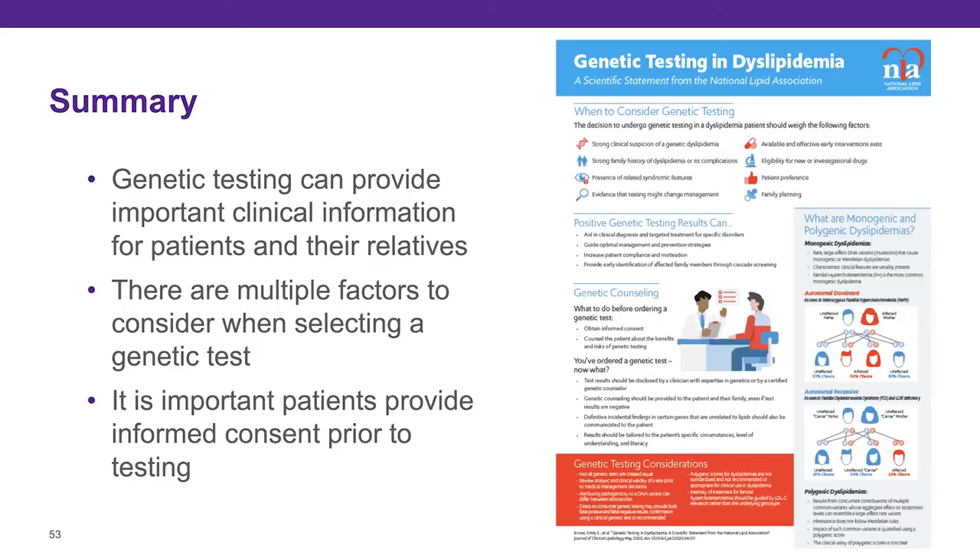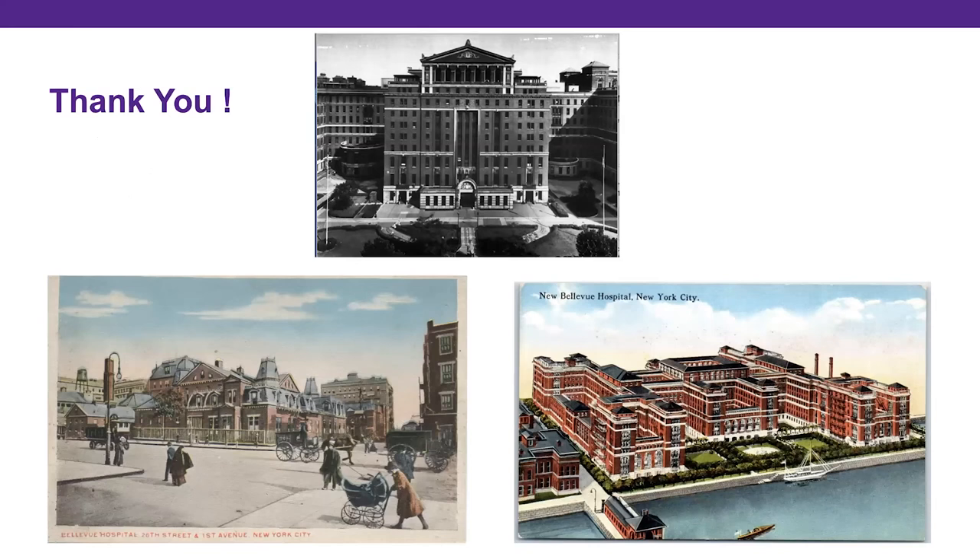In summary: genetic testing can provide important clinical information for patients and their relatives. There are multiple factors to consider when selecting a genetic test, and it is important that patients provide informed consent prior to testing.